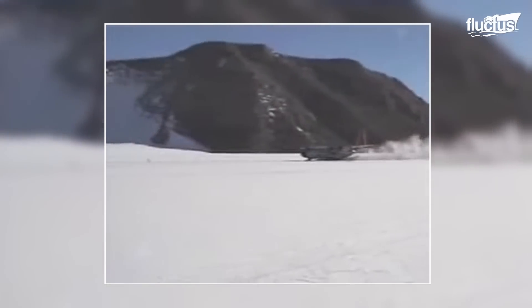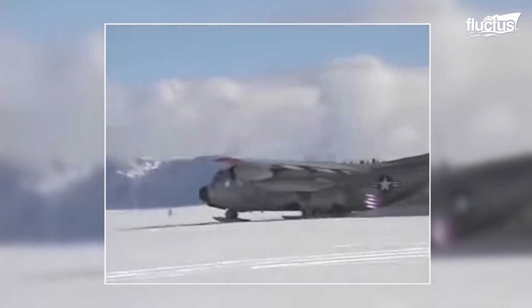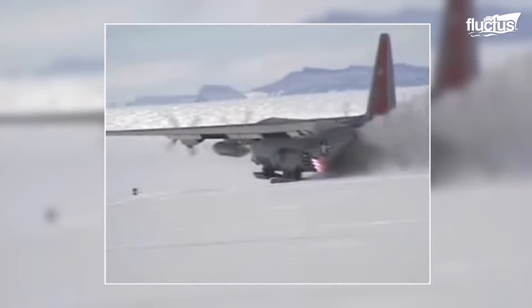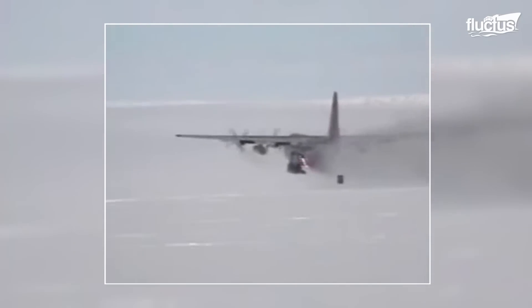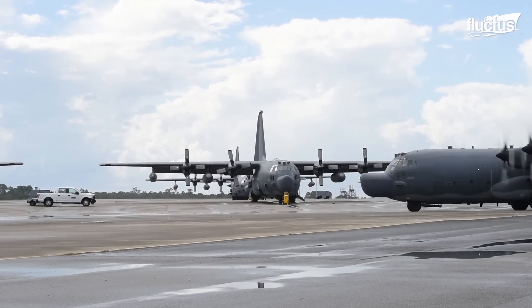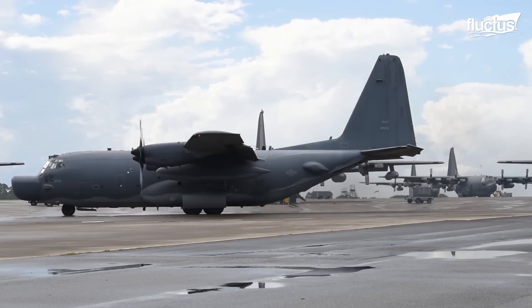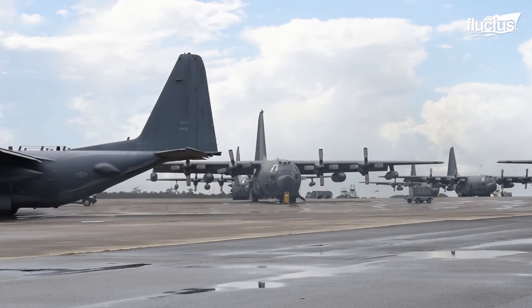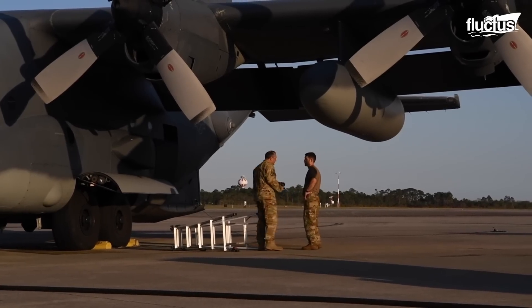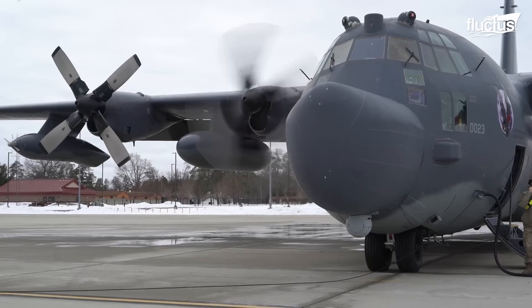The LC-130 also has the necessary mounting provisions to perform rocket-assisted takeoffs, but only when the case is extreme enough. Modifications of this style have also given rise to the appearance of the MC-130H, which by focusing on infiltration, refueling, and support missions for special forces, is equipped with special tools.